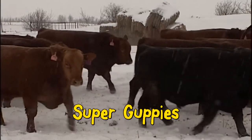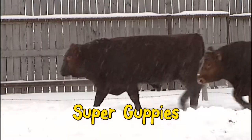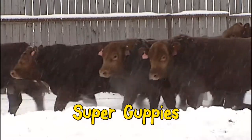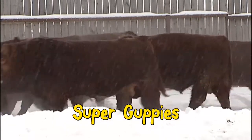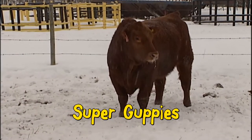Gelbvieh have the carcass, the early sexual maturity and the growth. The Red Angus blood provides hair, thriftiness and fleshing ability while moderating birth weight. Use our Gelbvieh Red Angus bulls as a third option in any crossing program and maximize your hybrid vigor.